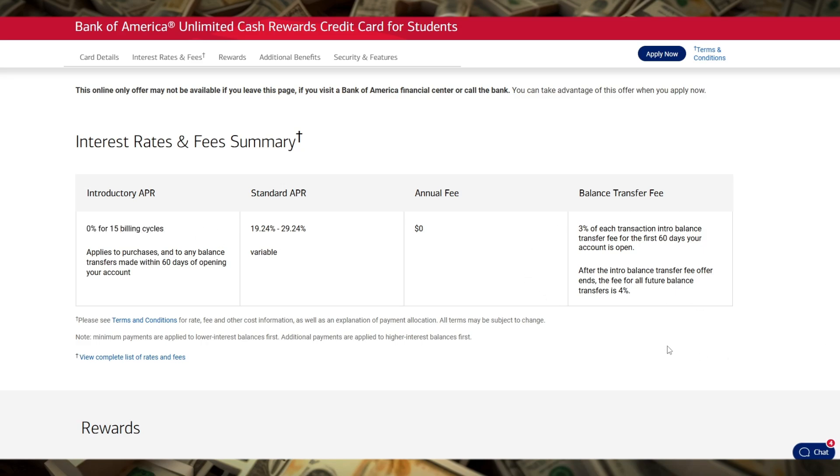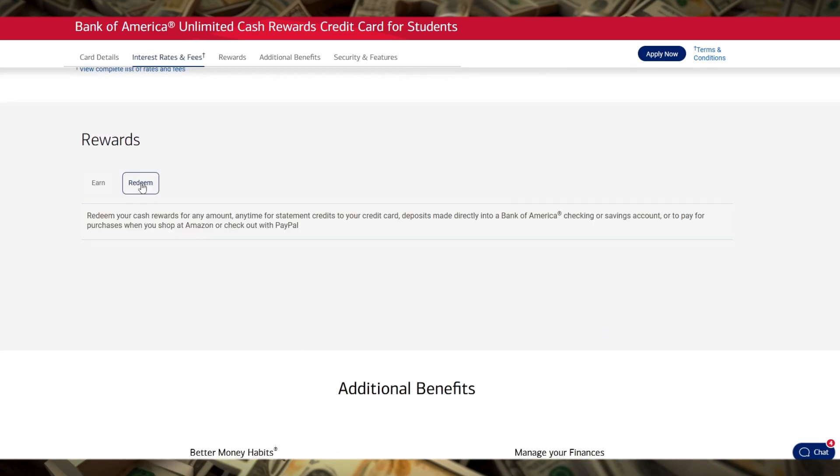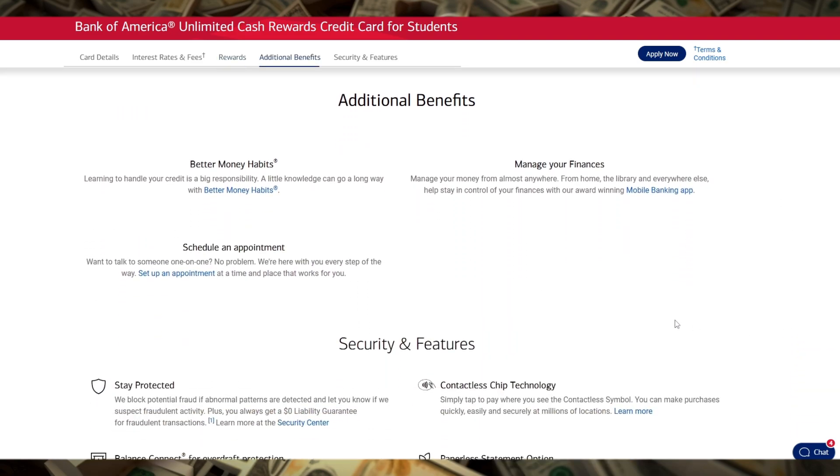As a student card, it's designed to help you build your credit history responsibly. Bank of America provides access to your FICO score for free so you can track your progress over time.